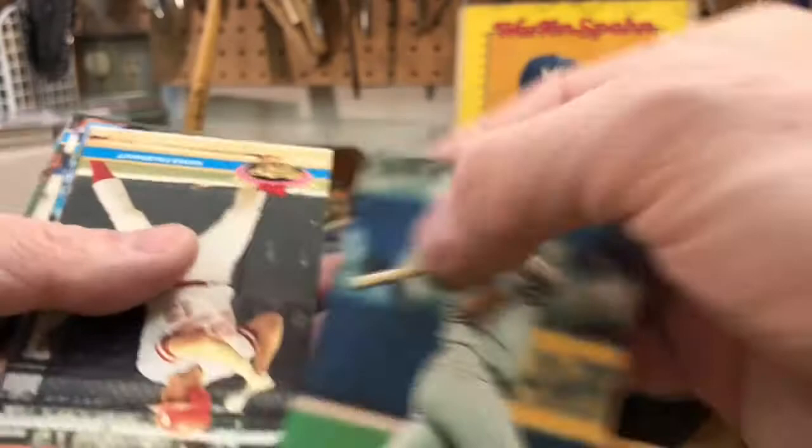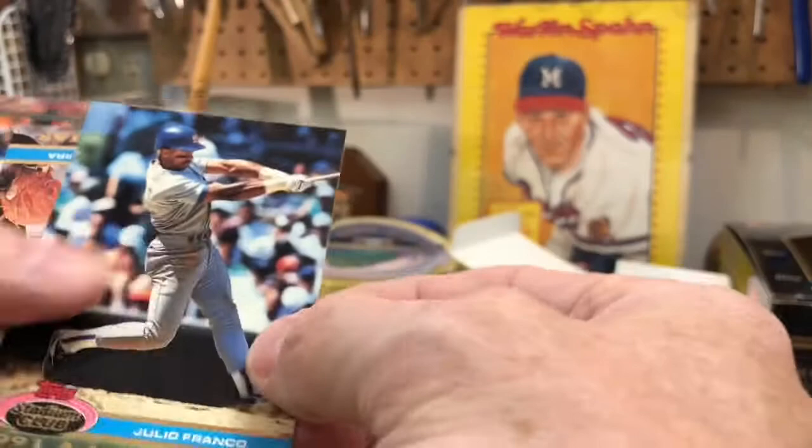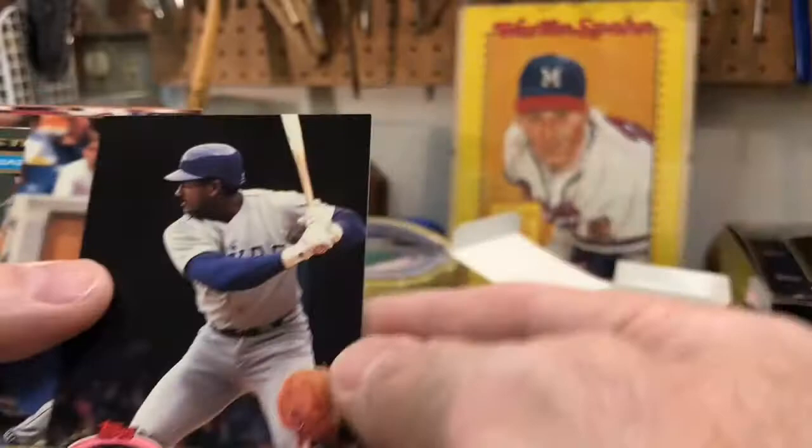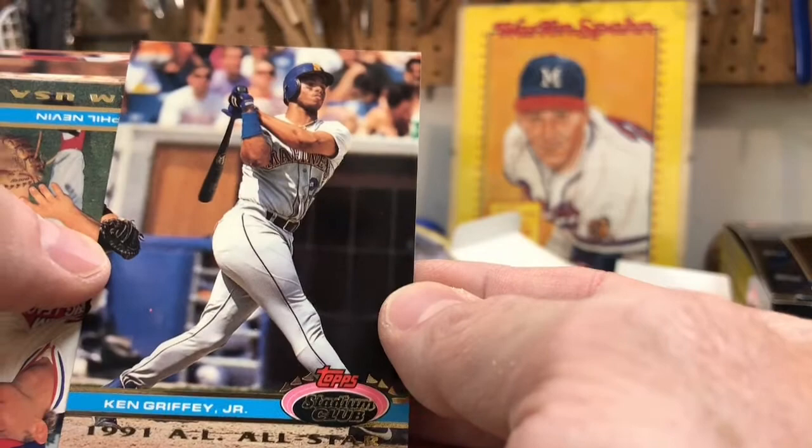Kent Herbeck. Mike Durant, Paul O'Neill. Todd Johnson. Julio Franco — used to love to imitate Julio's batting stance. Ruben Sierra. Ken Griffey Jr. — look at that beautiful swing! It's a great-looking All-Star card right there of Ken Griffey Jr.